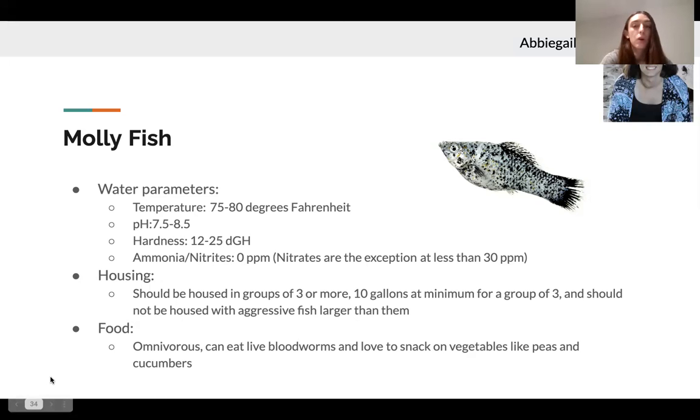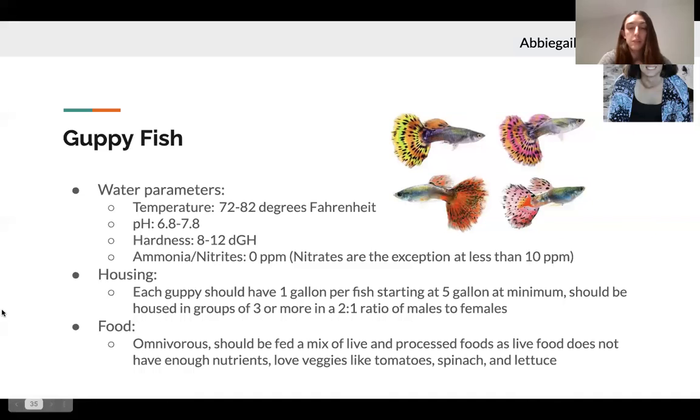Finally, we have guppy fish. They should be housed at about 72 to 82 degrees Fahrenheit.